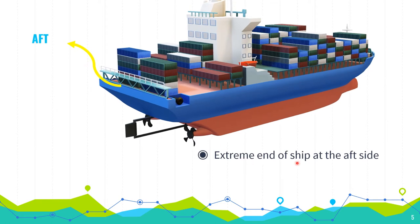Aft: the extreme end of the ship at the aft side. This is the aft of the ship.